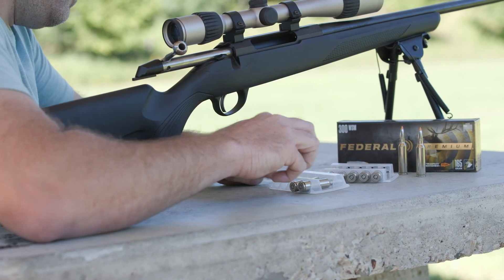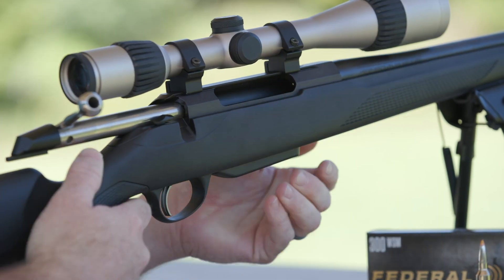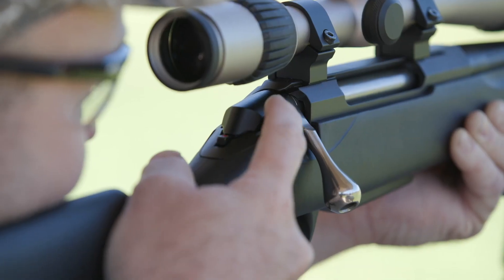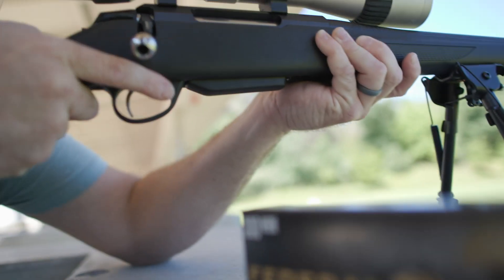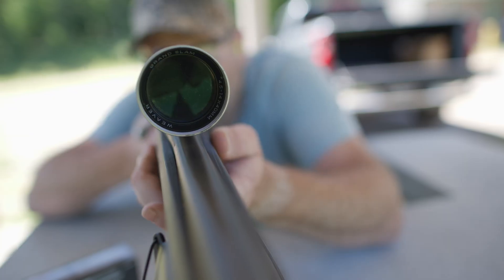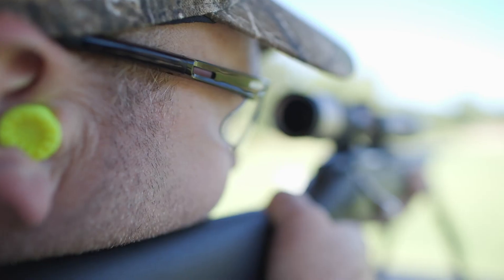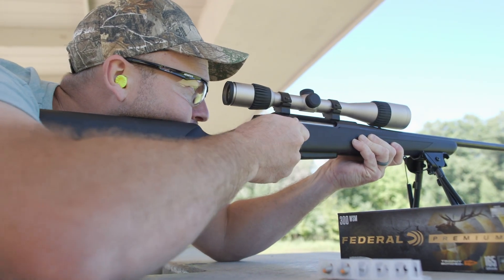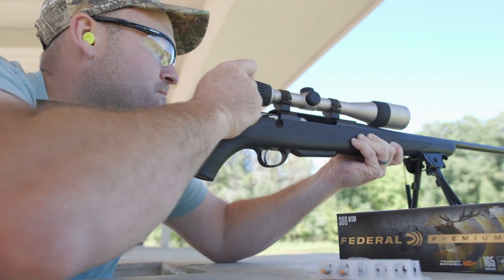Once you've narrowed it down and made your purchases, make sure you practice not only how to manipulate your rifle's controls, but practice safely carrying it with your hunting gear. Finally, make sure you spend time on the range to be fully prepared to take your shot at this fun and rewarding sport.